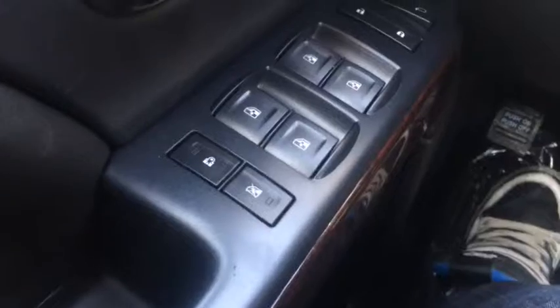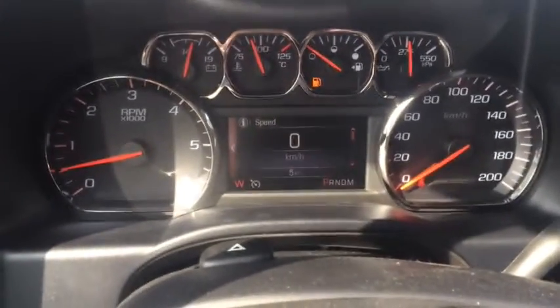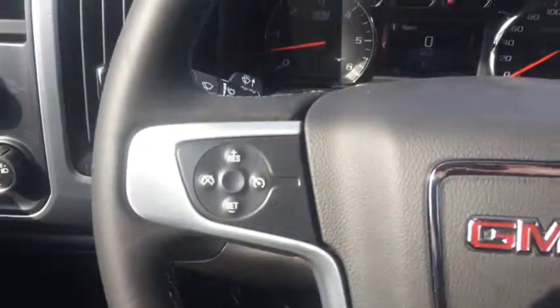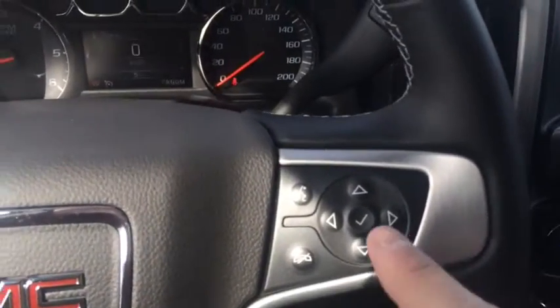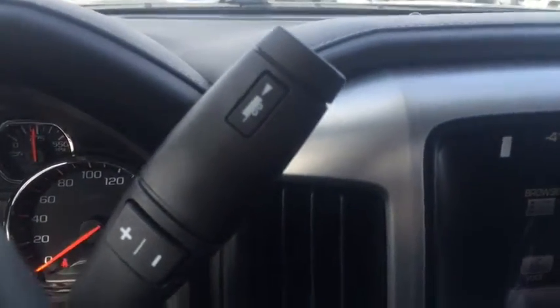Let's take a look at the inside. The interior features power windows, power door locks, power side mirrors, automatic headlights, 4x4, analog and digital gauge display, cruise control, audio and Bluetooth stereo controls, information display controls, and automatic transmission with tow haul mode.